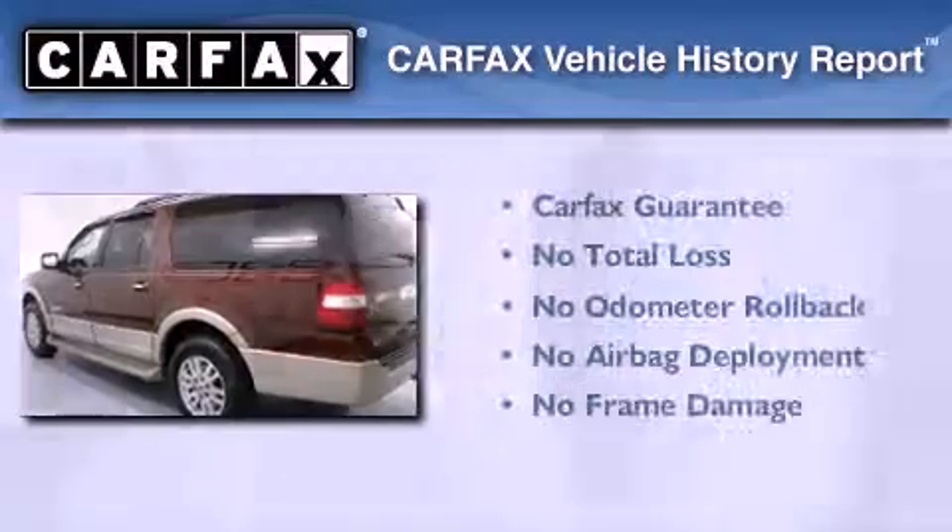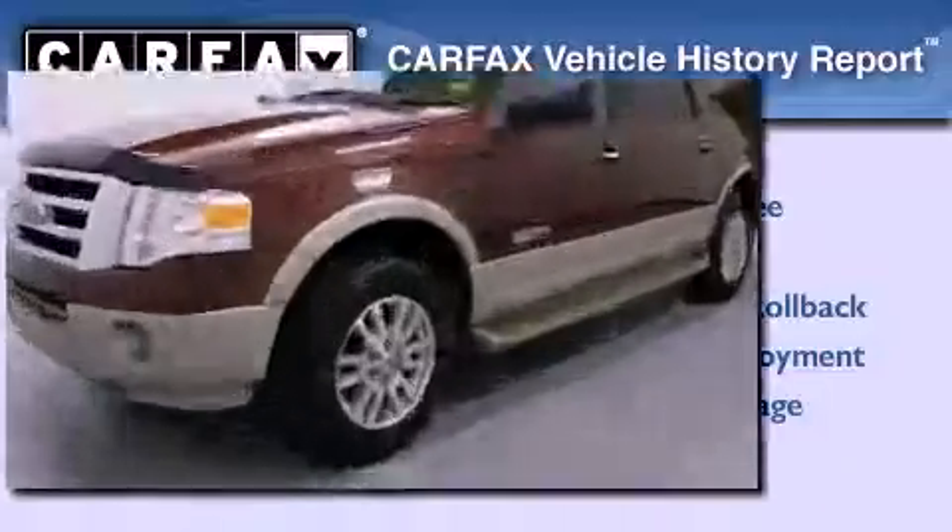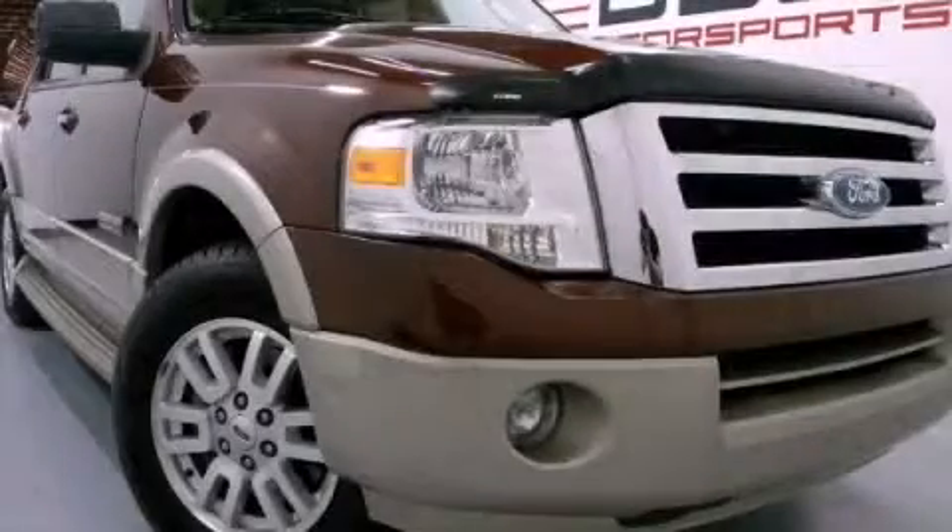Not to mention that this Ford qualifies for the Carfax buyback guarantee. This vehicle is sure to sell fast — call and arrange your test drive today.